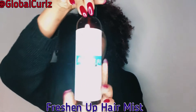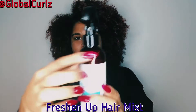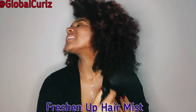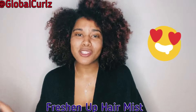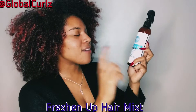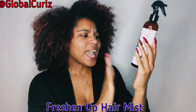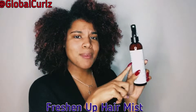This is where the Freshen Up Hair Mist by Up North Naturals comes into play. This is what the bottle looks like. One of my favorite features is this beautiful handle right here that makes it very easy to spritz on your hair. It smells amazing, and you want to know why? Because it's made with 100% natural ingredients. In this bottle we have an herbal infusion with rose water and aloe — you can see it right there on the label. This is eight ounces.